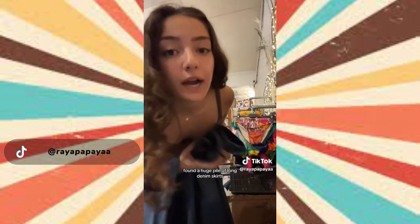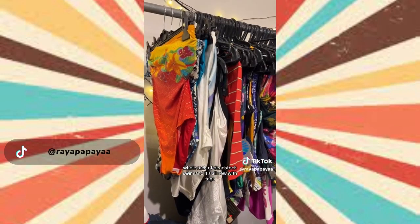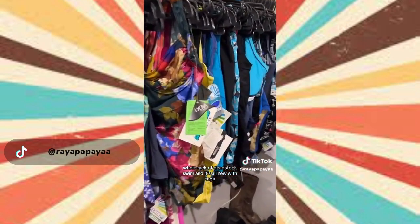I found a huge pile of long denim skirts, and a full rack of deadstock swim — all new with tags.